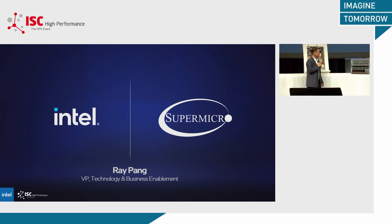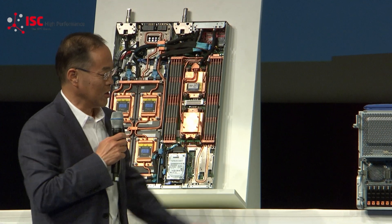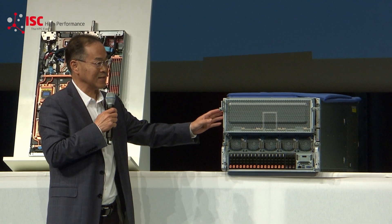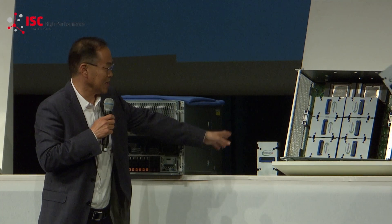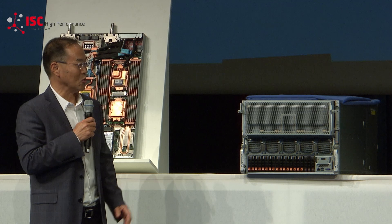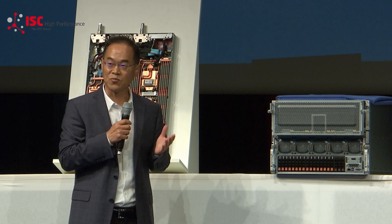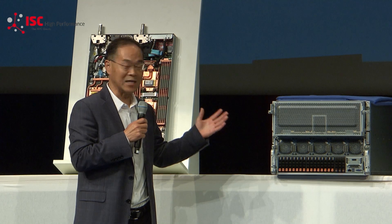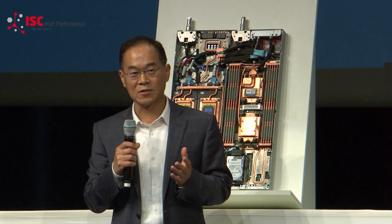This is a big baby here. This is the industry's first eight PVC OEM system. At the top, that's a GPU tray that contains eight of the PVC OEM modules. I'm taking two heatsinks out — it's actually eight OEM Max GPUs. As you guys know, the Max GPU has 128 gigabytes of HBM memory on board.